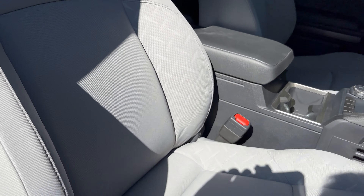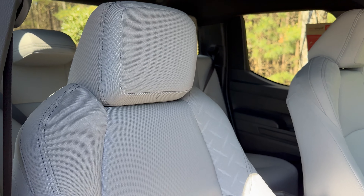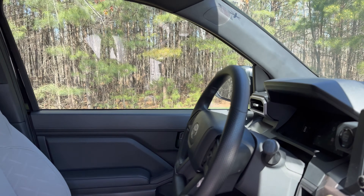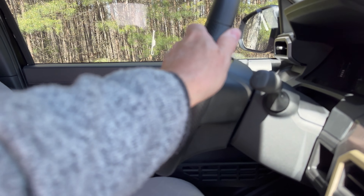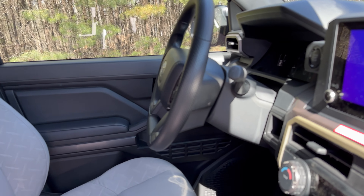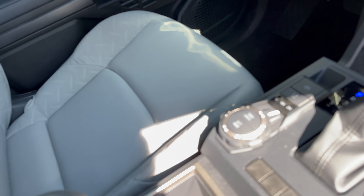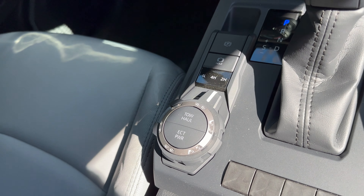This is not a power passenger seat, but it does have a pump that can raise you up and down. Look at the pattern here — it gives it some character. The steering wheel is not leather-wrapped.